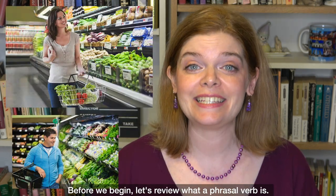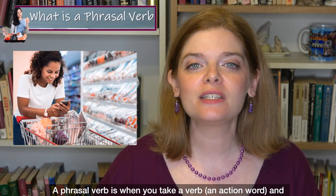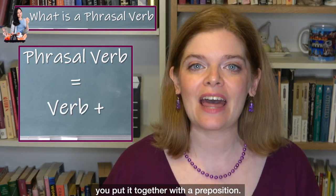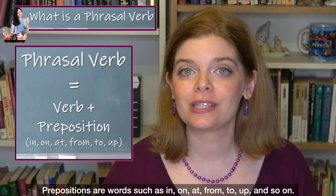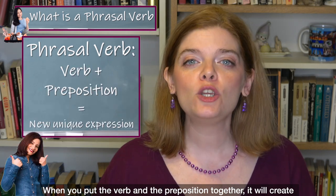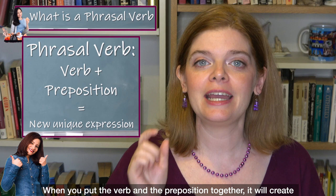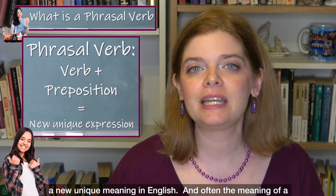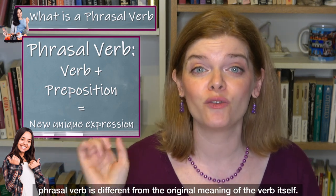Before we begin, let's review what a phrasal verb is. A phrasal verb is when you take a verb — an action word — and you put it together with a preposition. Prepositions are words such as in, on, at, from, to, up, and so on. When you put the verb and the preposition together, it will create a new unique meaning in English. Often the meaning of a phrasal verb is different from the original meaning of the verb itself.